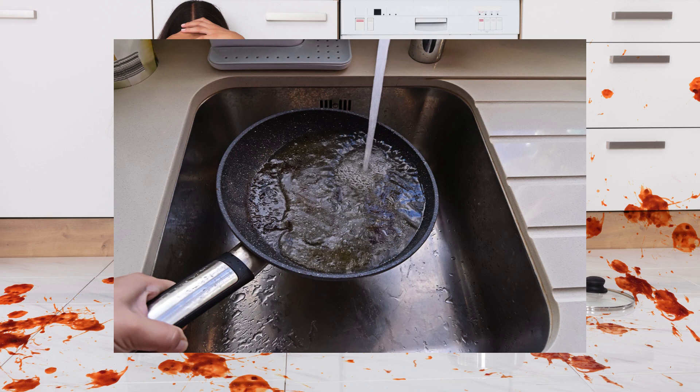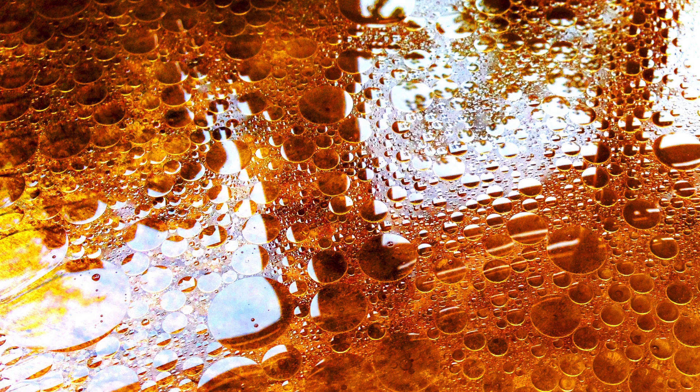Hey there, have you ever stopped to think about the sheer amount of kitchen grease spills that happen in an average household each year? It's actually quite shocking. Today I'm here to introduce you to the perfect solution for busy homeowners like you to effectively tackle those pesky kitchen grease spills.